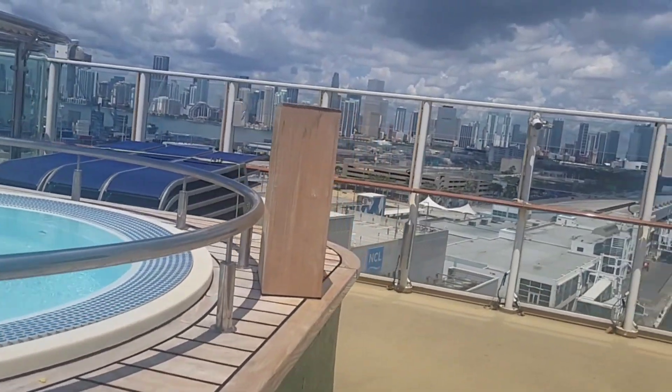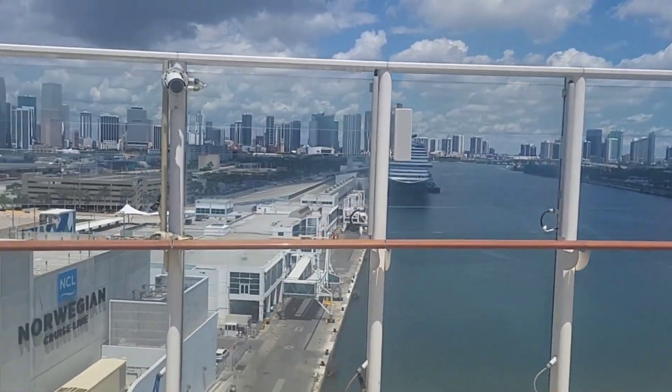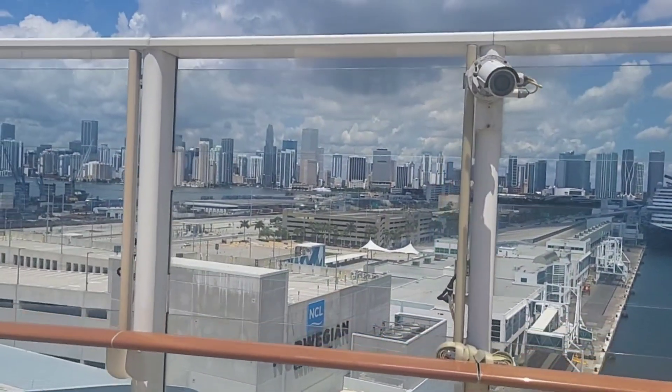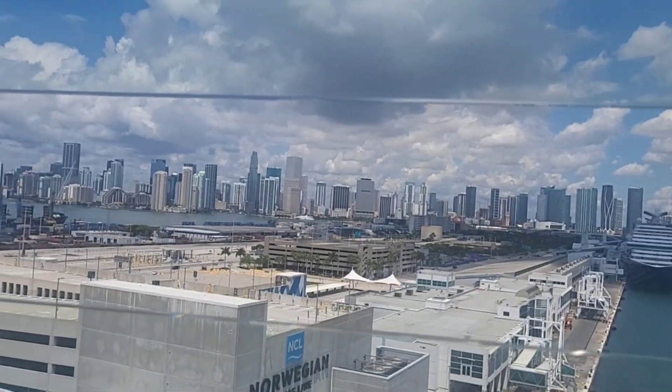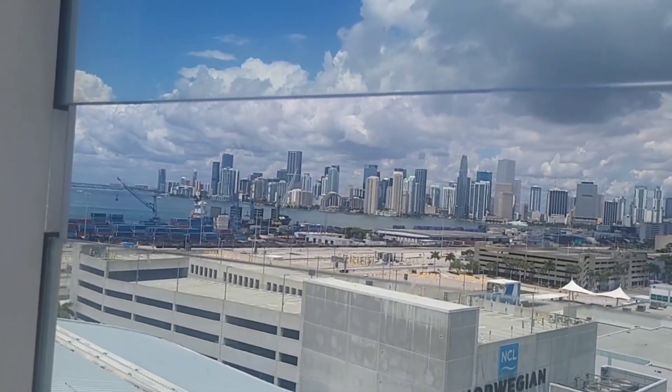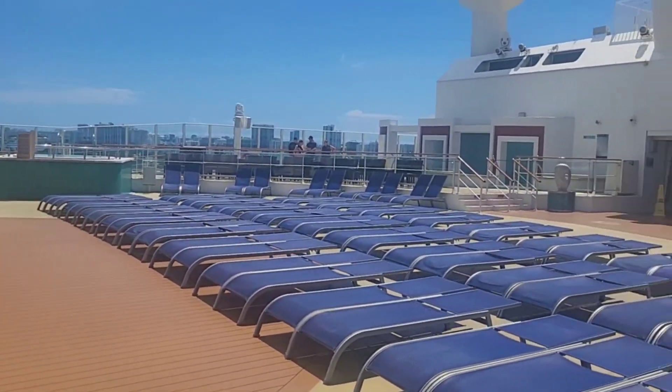This is the area where they have a lot of theme parties. From the back of the ship, you get a great view of the skyline in downtown Miami. By the way, Spice H2O is on deck 16.